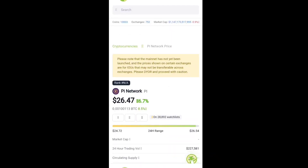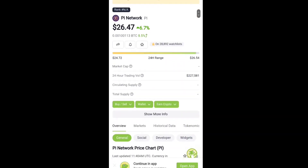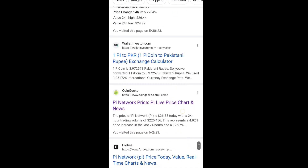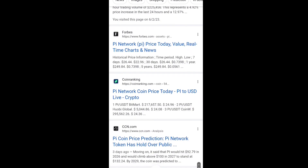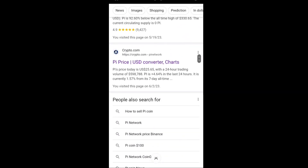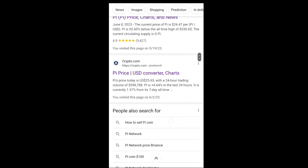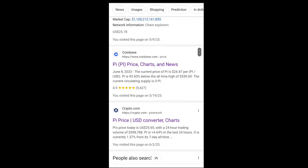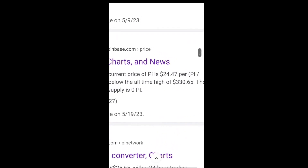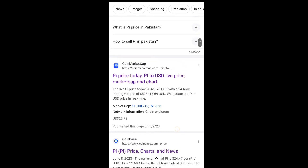You can see the current value of Pi coin on CoinGecko is around 26.47 USDT. Some exchanges are showing 25.20, and this is the current Pi coin value across different exchanges. Crypto.com is showing 25.65, and Coinbase is also showing a value of 24.47 USDT per Pi coin.